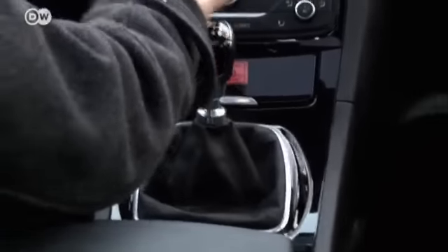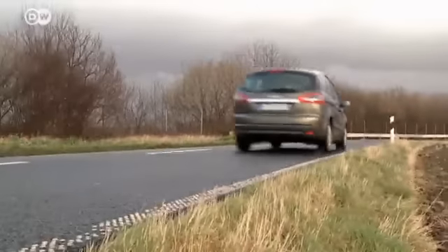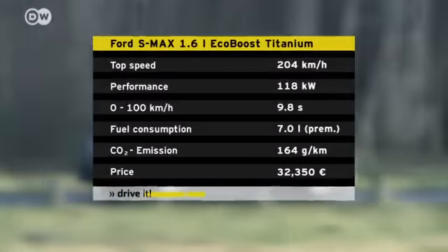In the S-Max we tested, the small 1.6 liter gasoline engine performed well. 118 kilowatts accelerate the van from 0 to 100 kilometers an hour in 9.8 seconds. Top speed is 204 kilometers an hour.